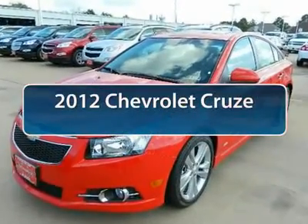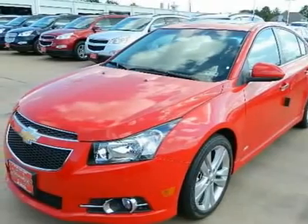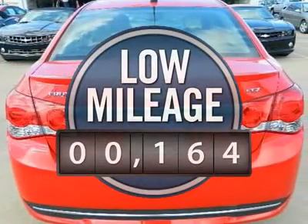The 2012 Chevy Cruze. The Cruze blueprint calls for more than you'd expect and it's priced below $30,000. This vehicle has less than 200 miles.